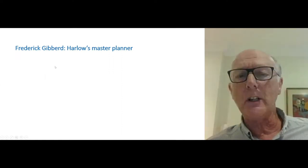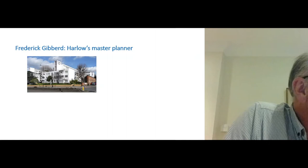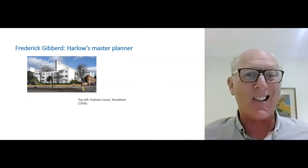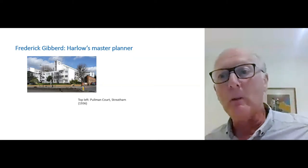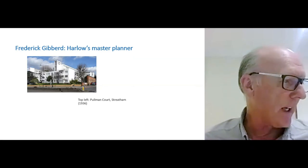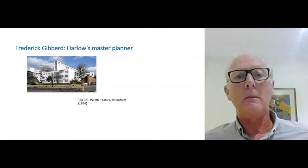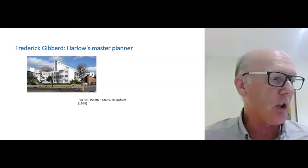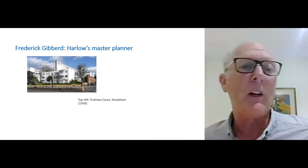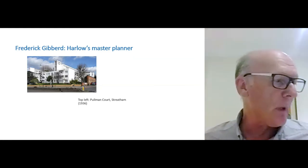Gibbard had already become famous before the war as a modernist architect, one of the first in the nation. His first significant work was Pullman Court in South London — it's still there. He became known as the 'flats architect' because of it, though that's somewhat unfortunate because he built very few blocks of flats, including in Harlow itself. During the war he undertook a town planning qualification and became president of the Architectural Association. He was medically unfit for service, and was identified as one of those architects and town planners who could design a new town from scratch.